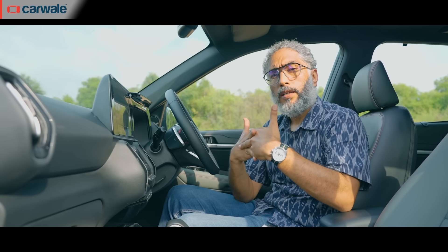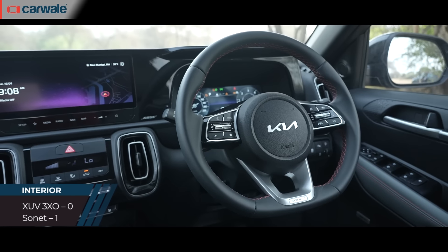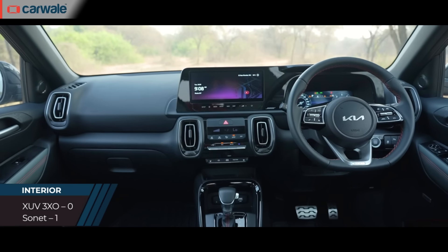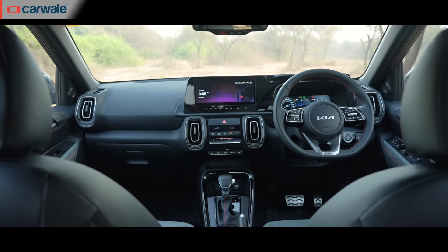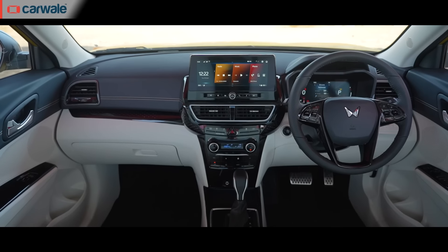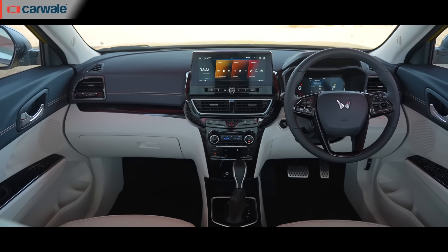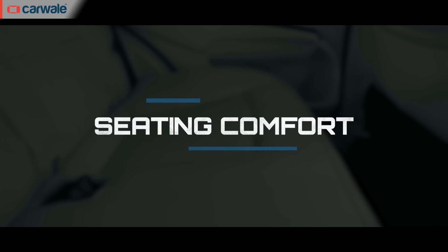The XUV might have won on features, but when it comes to interiors the Sonet is clearly the winner. It has better look and feel, fit and finish, feels more premium, and the ergonomics and practicality of the cabin are all better than the XUV. Kia has gone for an all-black interior which looks sporty yet upmarket, while Mahindra has gone for a lighter interior. Not only does the Sonet offer better quality inside, even the seats are better than the XUV.